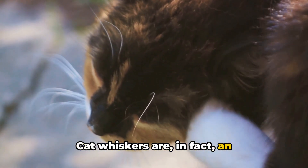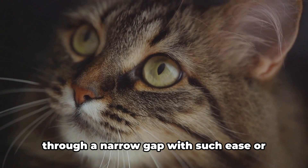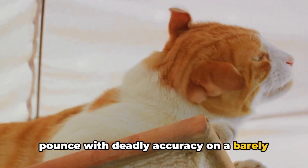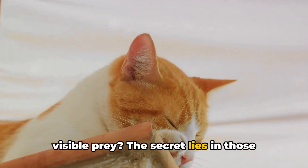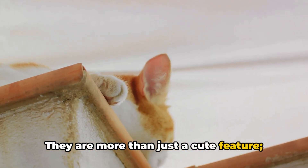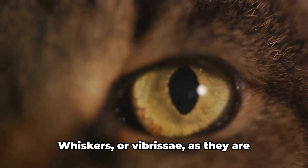Cat whiskers are, in fact, an extraordinary sensory tool. Have you ever wondered how a cat can slip through a narrow gap with such ease, or pounce with deadly accuracy on a barely visible prey? The secret lies in those long, elegant whiskers. They are more than just a cute feature — they are a key part of how a cat perceives the world around them.